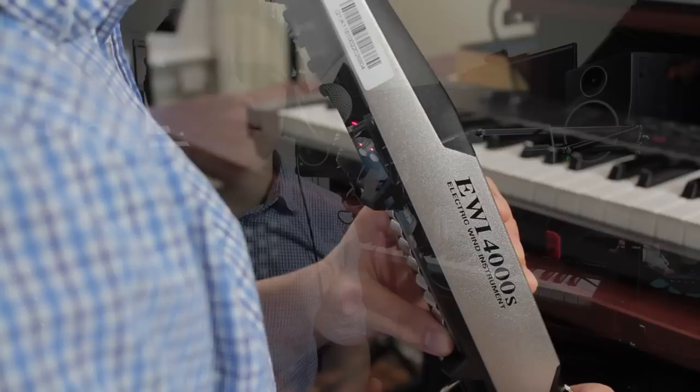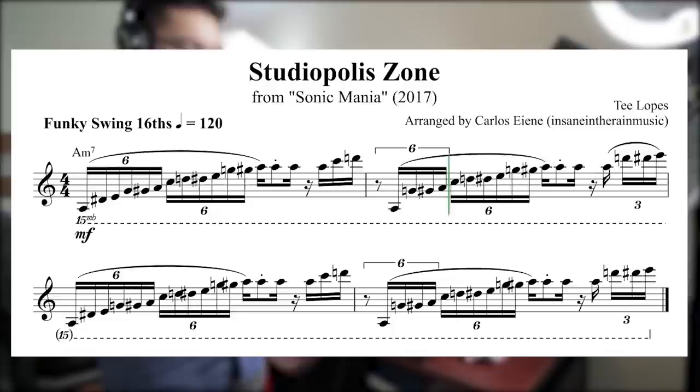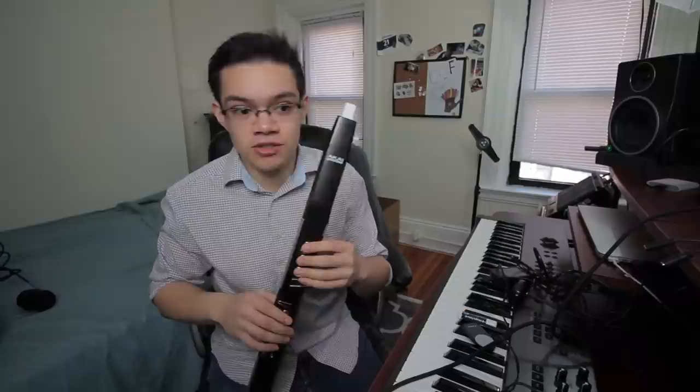In my video covering Studiopolis Zone Act 1 from Sonic Mania, the range of the EWI combined with the ability to play extremely technical passages was super useful for the really difficult opening lick in the song. All the EWI models discussed in this video have the ability to switch between different fingering modes. So regardless of whether you're a clarinetist, a saxophonist, an oboe player, a flute player, or even if you haven't had any experience with a woodwind instrument before, the EWI can be set up to have a fingering mode very similar to what you might be used to.